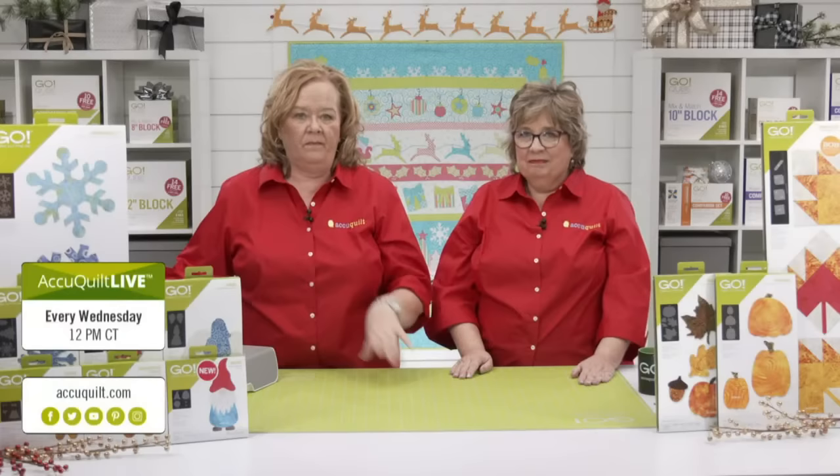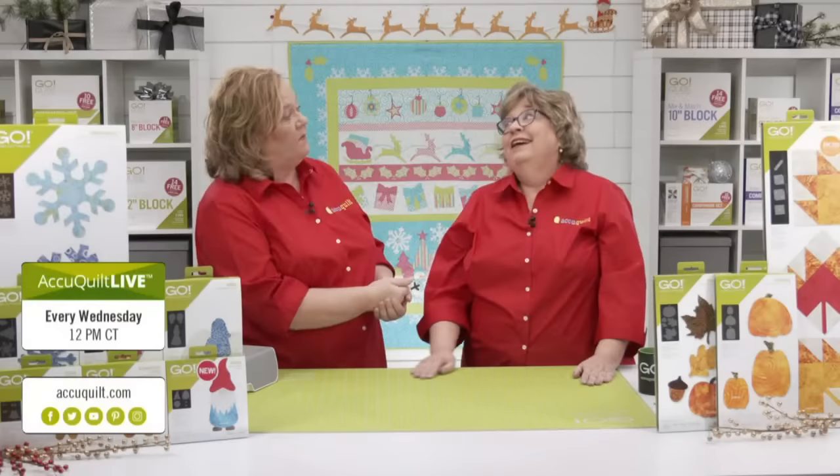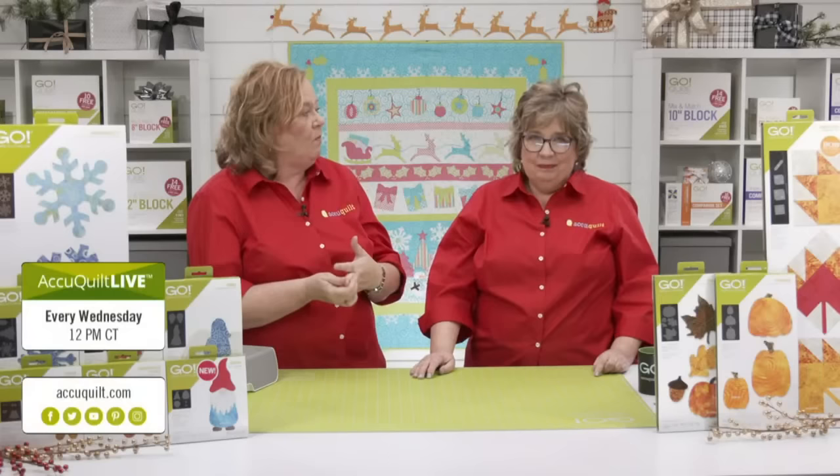Just so you know, I go live at 12 noon central time every Wednesday on our Facebook and YouTube platforms. Next week I was going to talk about the Go Tangled Star — which also has limited amounts and we're close to selling out, so order one now — but instead I'm going to talk about the new Go Mitten die and make a super cute wall hanging called Peppermint Twirl. Join me at 12 noon central time.